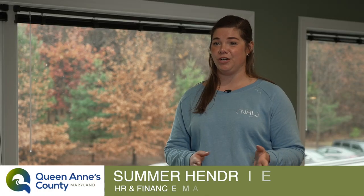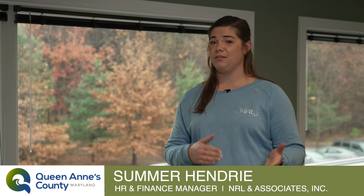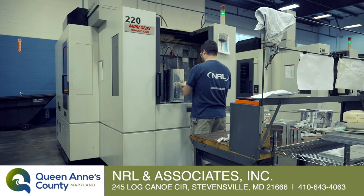We are a contract manufacturer. We make anything our customers need, from parts for baby incubators, guitars, defense parts, anything and everything in between. But we specialize in CNC machining, fabrication, and assembly.